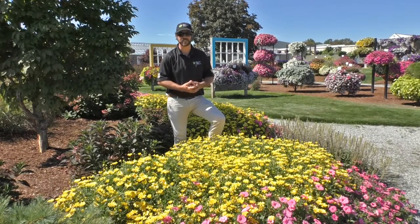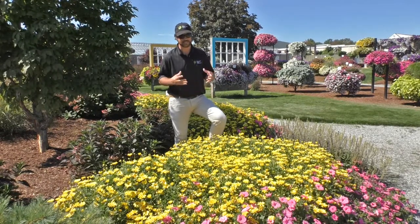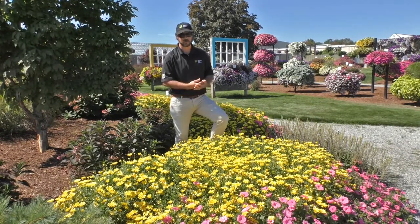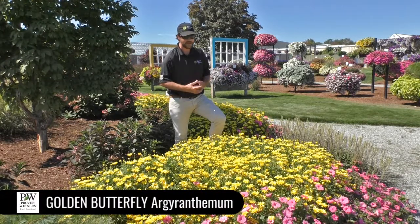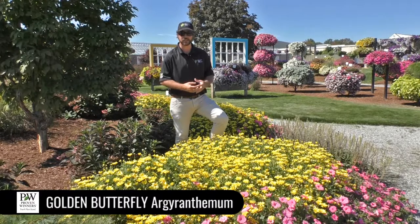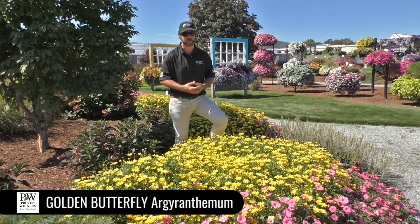Hey everyone, out here in the garden beds at Pleasant View Gardens again in Loudoun. This is an awesome new variety for us, Golden Butterfly. It's an improvement over our current old Argyranthemum Butterfly. Excellent color saturation — this one's got a really nice deep yellow flower. That's the big improvement here.